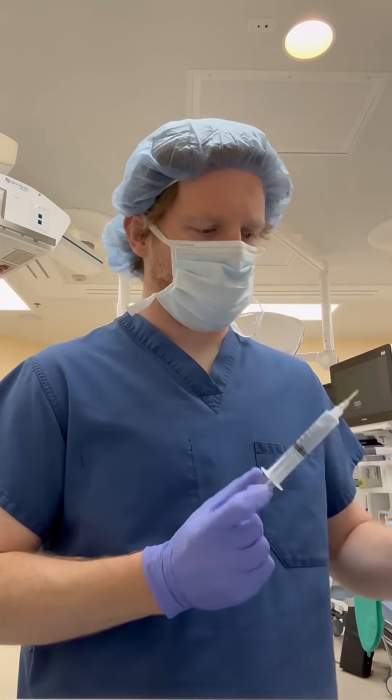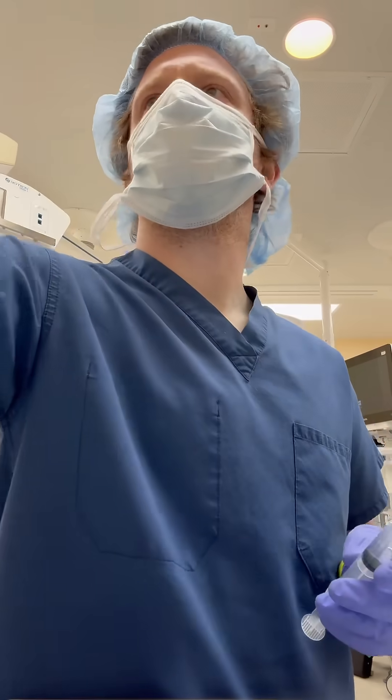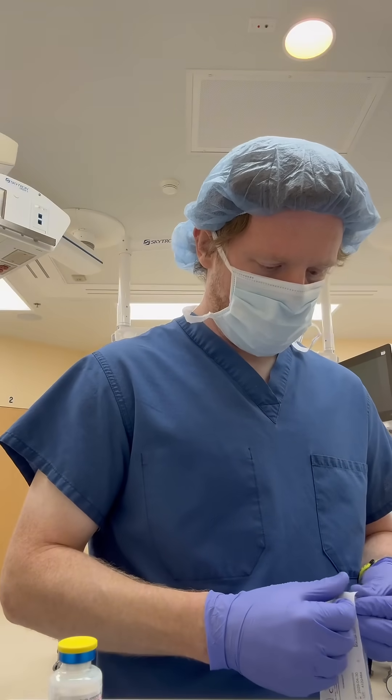Next, we have lidocaine. This is an amide local anesthetic. It also helps blunt the response to laryngoscopy, and it also provides some opioid-sparing techniques during anesthesia.